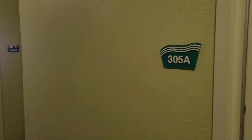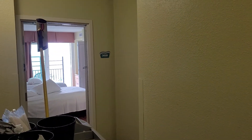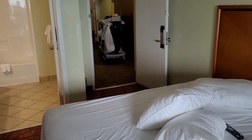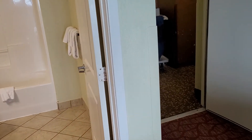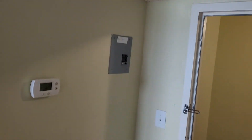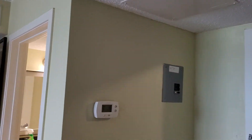So this would be 305A and 305B. The only difference that I see between the two units is that the air conditioning unit is newer in this particular condo. It still does have that little chip there, but that is a cosmetic item that can be easily fixed.